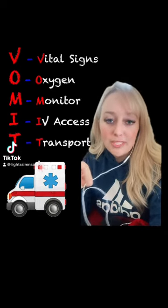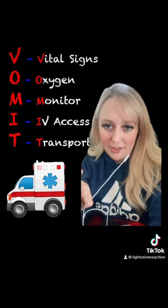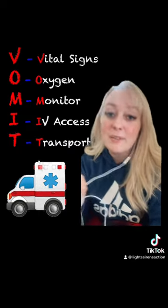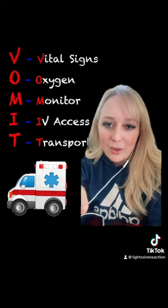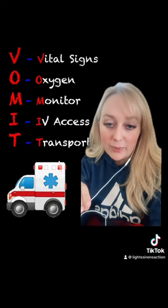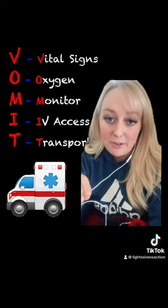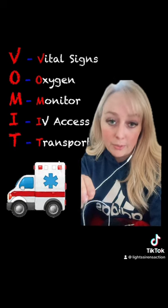Hey y'all, so I was recently reminded of a mnemonic that I learned back in the 08-09 time frame. Just to set the stage, I was in EMT basic class and really the only types of interactions I had been exposed to were when I was volunteering for my local explorers chapter at a fire department and I saw other people run calls.